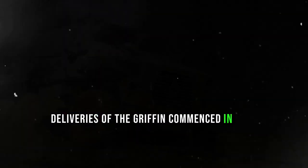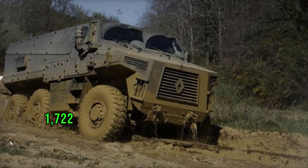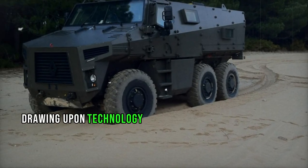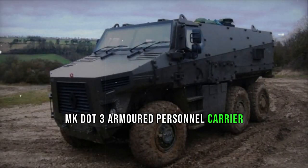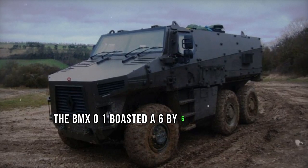Deliveries of the Griffin commenced in 2018, with the French Army set to acquire a total of 1,722 units in various configurations by 2025. Drawing upon technology possibly derived from the VAB MK.3 armored personnel carrier, another product of Renault Defense, the BMX-01 boasted a 6x6 configuration.